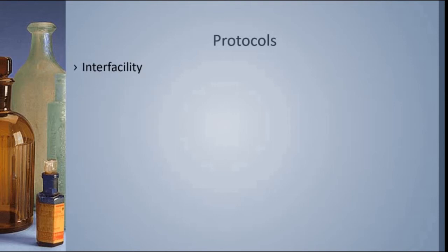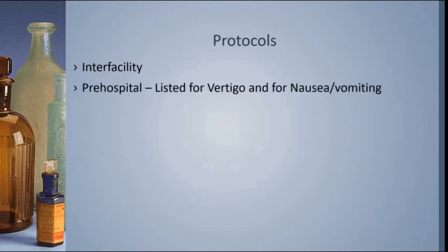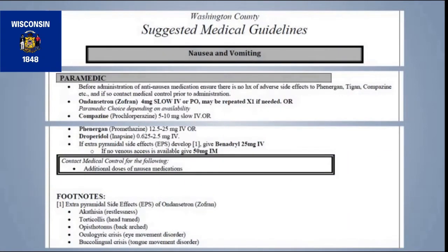You'll see Ondansetron listed in our interfacility protocols — it's simply listed as one of our drugs with a little bit of information and dosing. It is also in our pre-hospital protocols. Here's a copy of the Washington County pre-hospital protocols that we currently use at Lifestar EMS. You'll see here at the paramedic level for nausea and vomiting, Ondansetron is listed as a dose of 4 mg — slow IV — and 'slow' is in all capital letters. There's an important reason for that, which we'll discuss in a bit. It may also be repeated one time if needed, but there's a box that requires us to call medical control if we want to give any more than two doses.